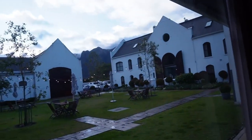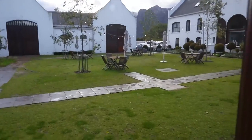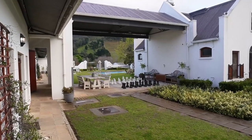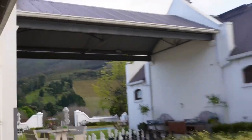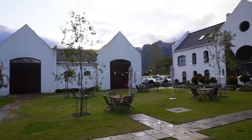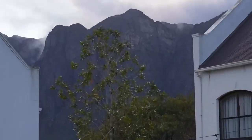Let me show you guys what it looks like outside. This is what the place looks like - we've got a huge mountain over there. How beautiful!